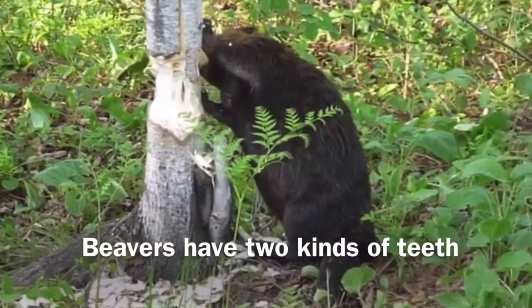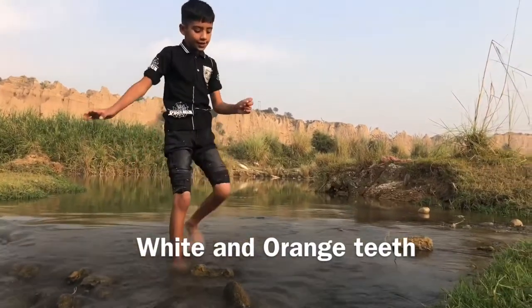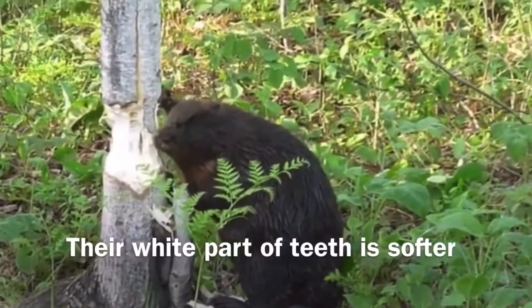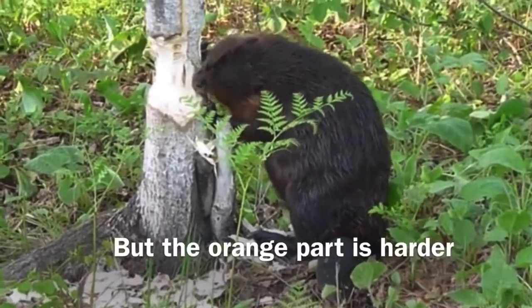Beavers have two kinds of teeth: a white kind of teeth and an orange kind of teeth. The white part of the teeth is soft, and the orange part is harder.